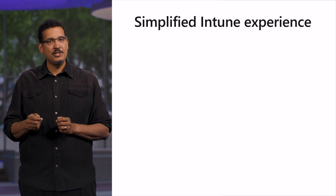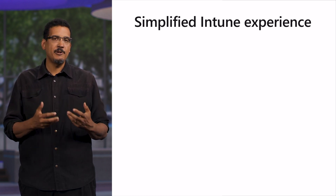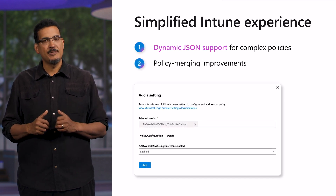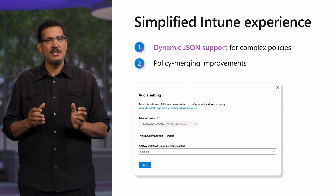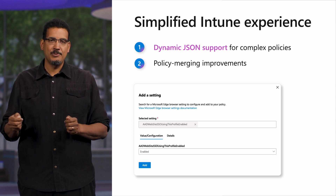No matter what tool you use to manage Edge for Business, we want to make it easy for you. That's why we're integrating the simplicity of the Edge Management Service with the power of Intune. This new experience is designed to make it easier for IT admins to deploy a productive and secure configuration for Edge for Business, incorporating experiences like dynamic JSON support for complex policies and policy merging improvements. Soon, you'll be able to experience the simplified Edge for Business Intune experience in private preview to help save you time in IT management.